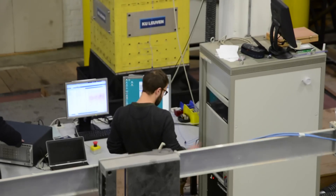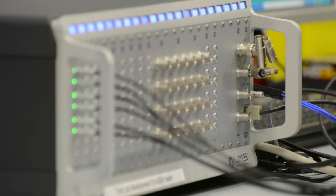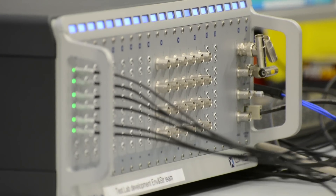We have three missions, so to speak: education, research, and consultancy to industry. We are still the only university lab in the world that has such a cube.